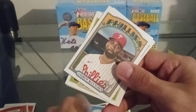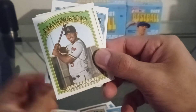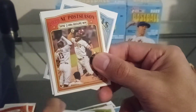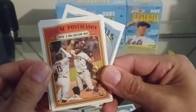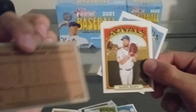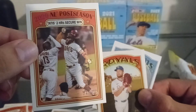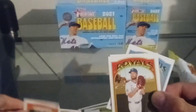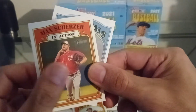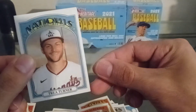Rookie Stars. Andrew McCutchen. Fernando Tatis — two home runs to secure the win. McCutchen, let's go, with the throwback. The Heritage looking nice so far. Max and Trey Turner.